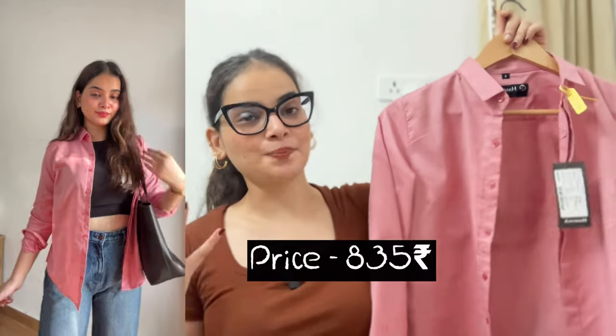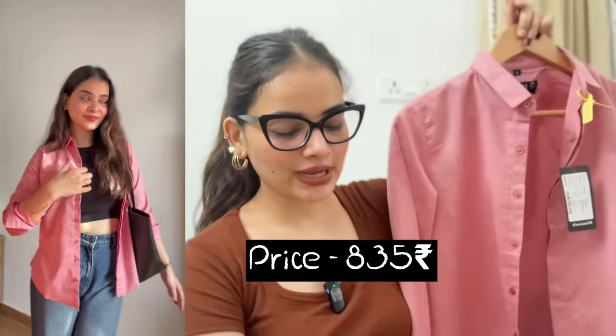If you want to add a pop of color to your wardrobe, then this blush pink shirt is just perfect. This shirt is a little fitted. You can wear it casually, but formally it looks very good. Even college-going girls can wear it too.